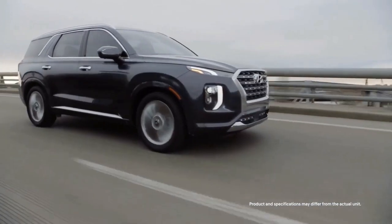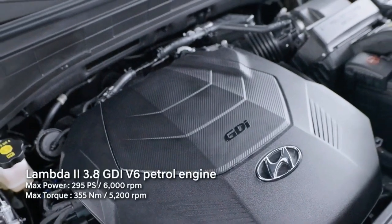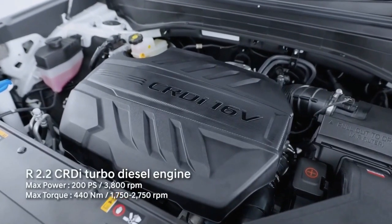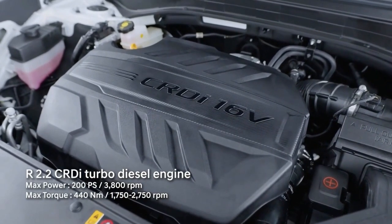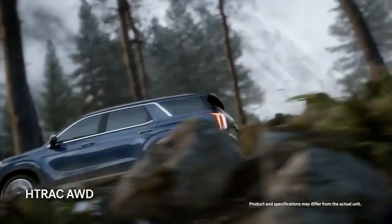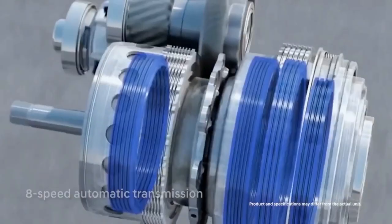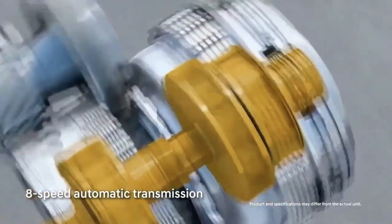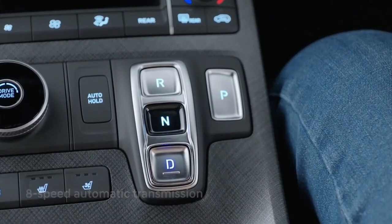The Palisade has one engine available: a 3.8-litre V6 producing 291 horsepower and 262 pound-feet of torque, linked to an eight-speed automatic transmission. Front-wheel drive is standard and all-wheel drive is optional. Fuel economy is rated at up to 19 miles per gallon city and 26 miles per gallon highway. These performance and fuel economy numbers are about average for this class.